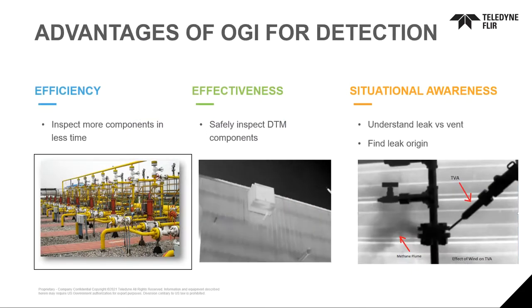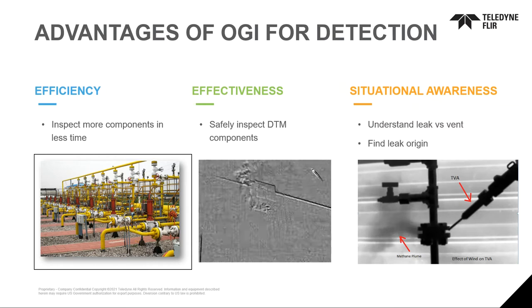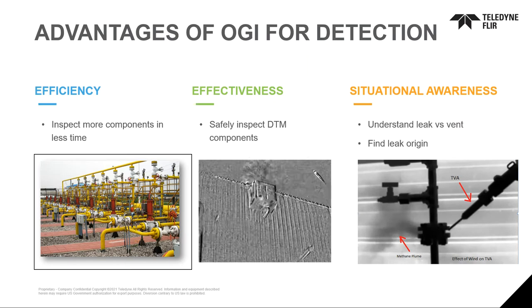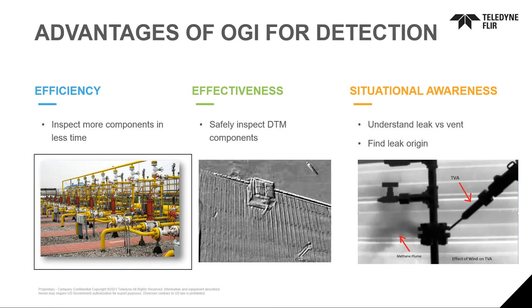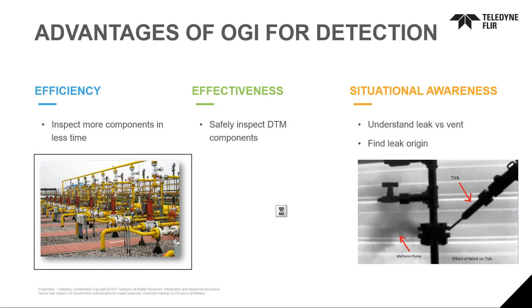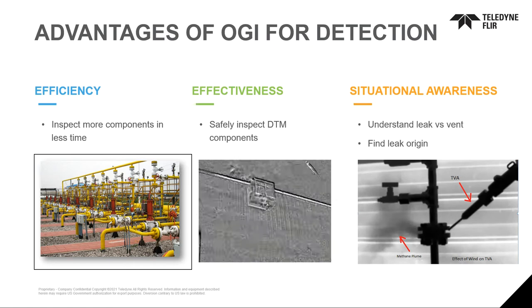Some advantages for optical gas imaging compared to other technologies are efficiency — the ability to inspect more components in the same amount of time — and effectiveness, the ability to inspect items that cannot be inspected with other technologies like difficult-to-measure components. It also provides situational awareness: we know where the leak is, how to fix it, and how to appropriately mitigate that emission. In many cases we also know if it is a leak or an event.